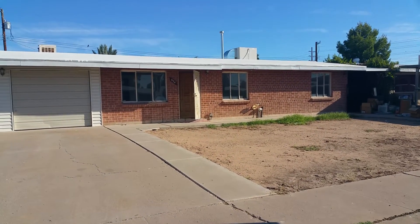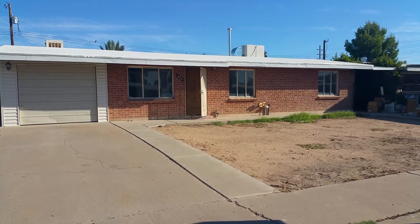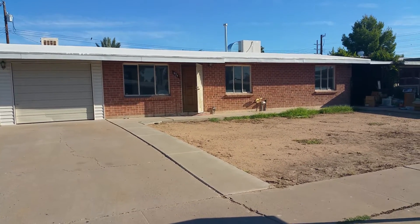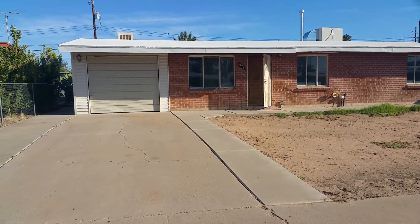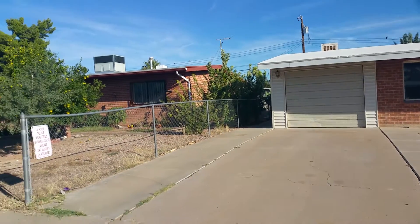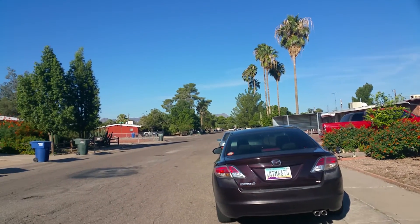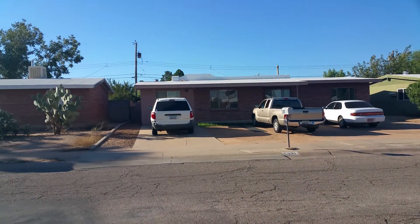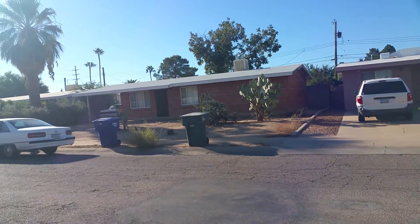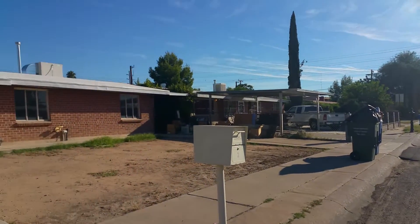We're standing outside of 924 West Simmons Street. This is a three-bed, two-bath home with 1,583 square feet. Your nearest crossroads are Prince and Fairview. I'm just going to go ahead and take a quick look around the neighborhood for you. This home is close to shopping and restaurants.